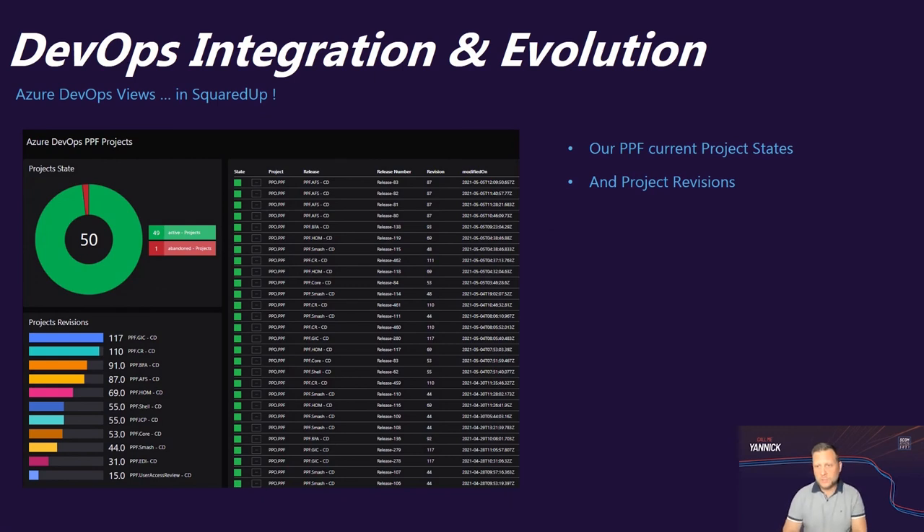Another DevOps view is created with the Azure DevOps REST API for our PPF applications, showing related projects, project revisions, and active projects — very helpful.